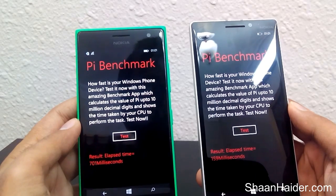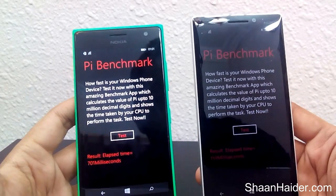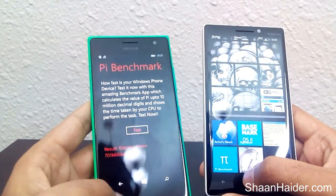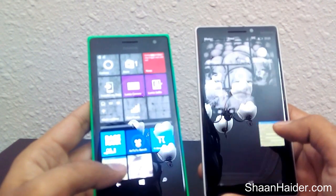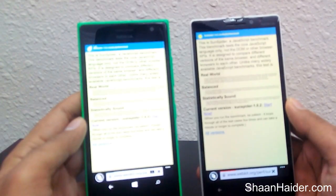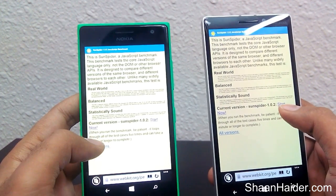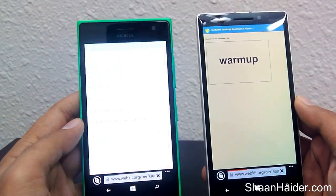The difference is huge here. You can see that Nokia Lumia 930 is a winner in every possible way. Now let's go back and have the SunSpider test. Let's just start the test right in front of you.